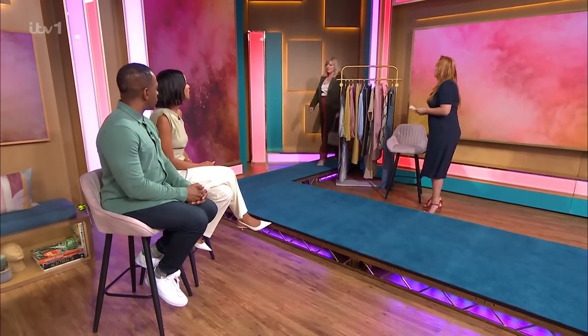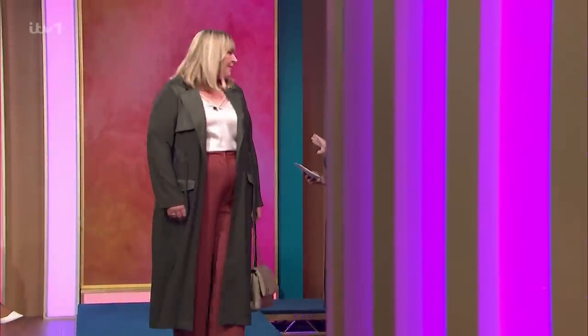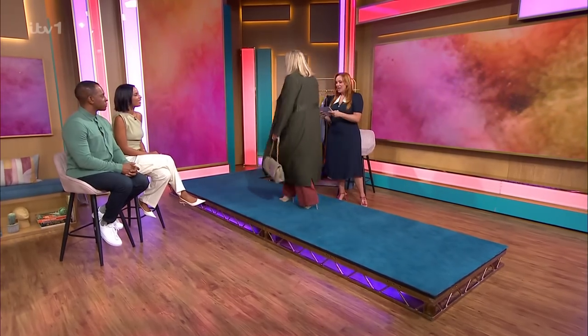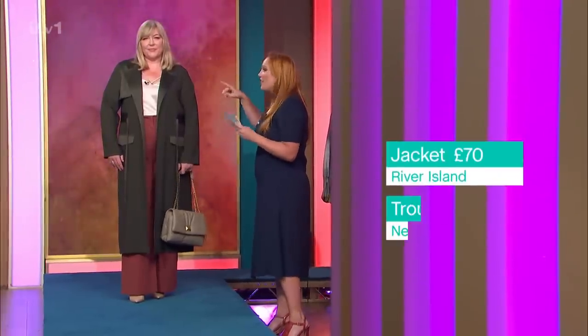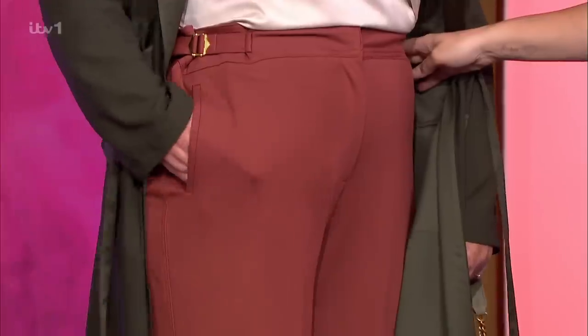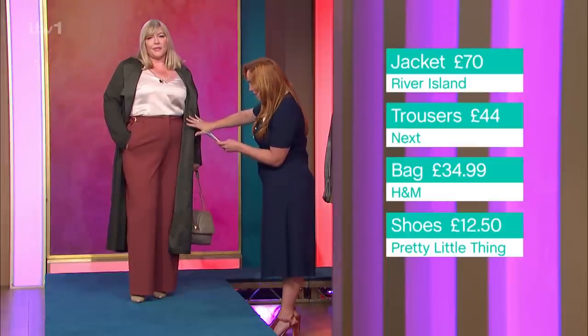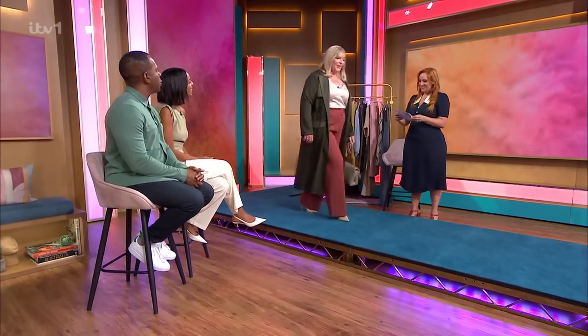Welcome Nicola — she looks fabulous with a really autumnal vibe. When building your capsule, think about good base colors like greys, navies, and greens. This duster jacket from River Island is £70 and can be worn all year round. You can also find great deals on pre-loved sites. The trousers are from River Island at £18, the bag from H&M, and the shoes from Pretty Little Thing at £12.50.